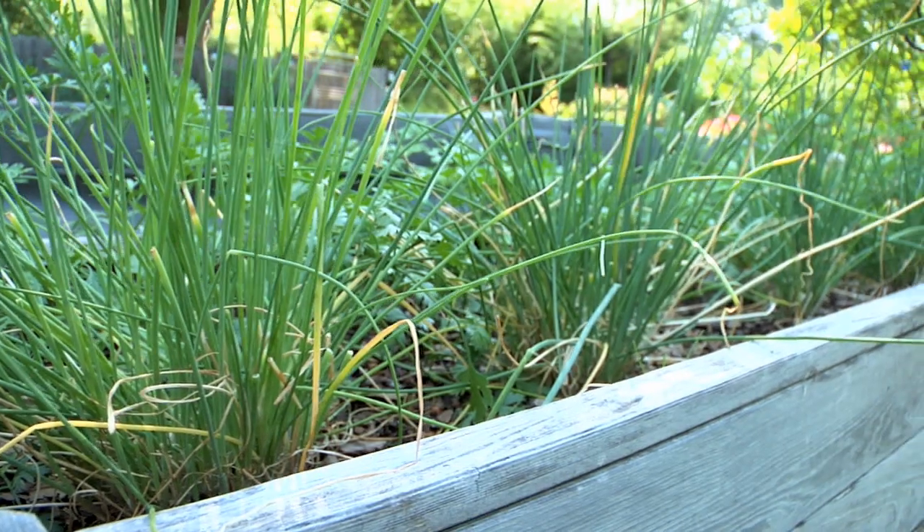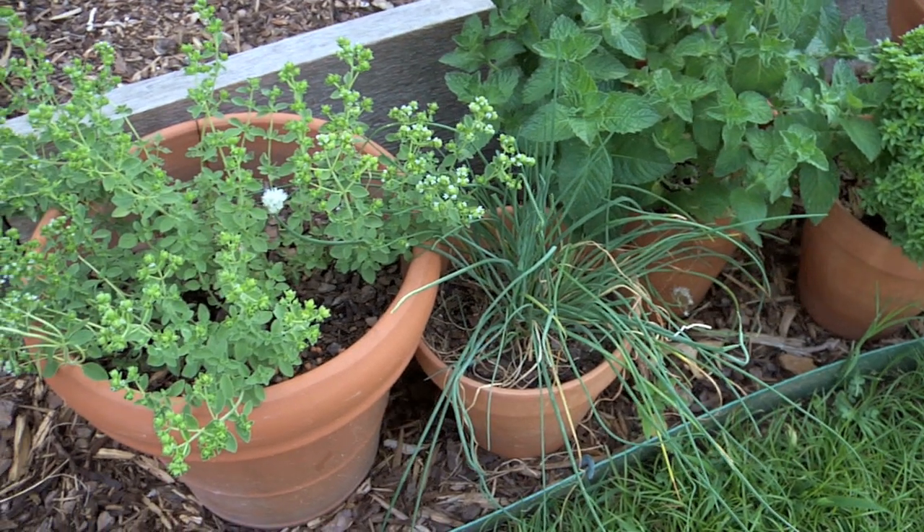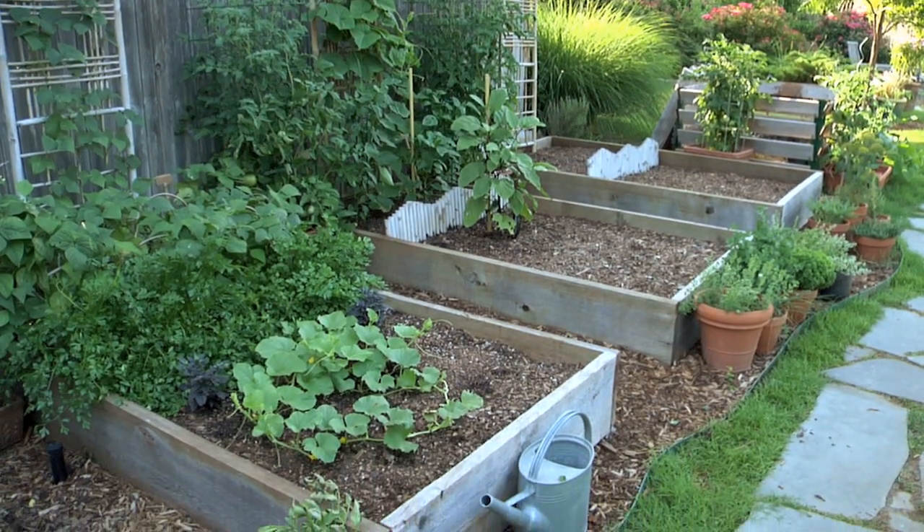I grow herbs in three raised beds, as well as in containers, and I often scatter them here and there throughout my veggie garden as well.